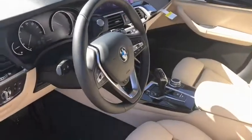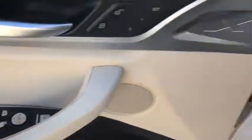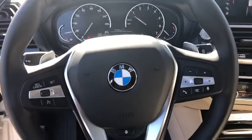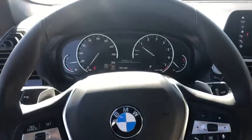Here are some of this vehicle's great options: keyless entry, traction control, power liftgate, navigation system, power passenger seat, panoramic moonroof, dual airbags, alloy wheels, power steering, four-wheel disc brakes, universal garage door opener.